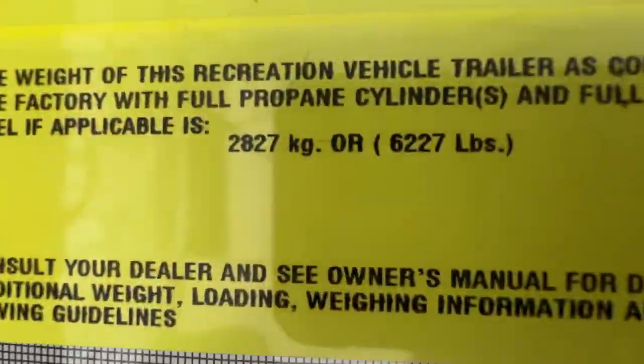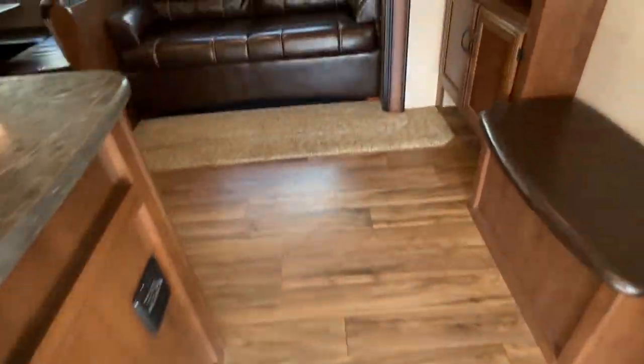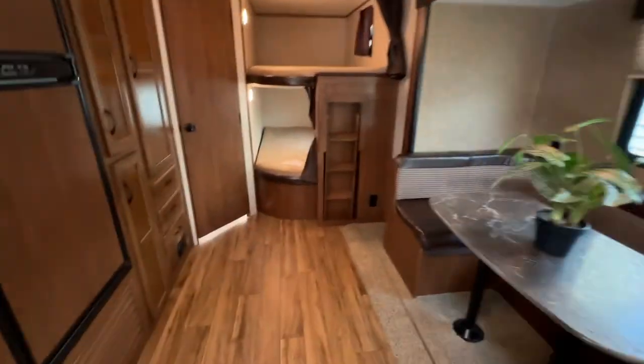The weight on this unit is 6,200 pounds, so easy towing for all trucks. Let's start at the back and work our way to the front.